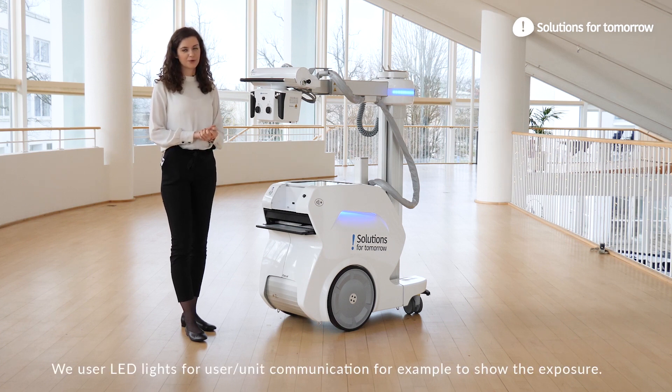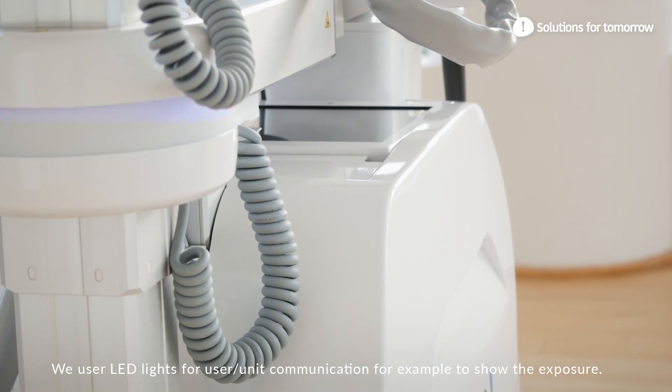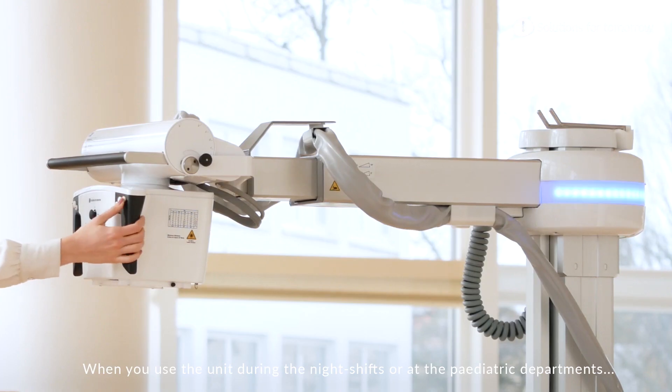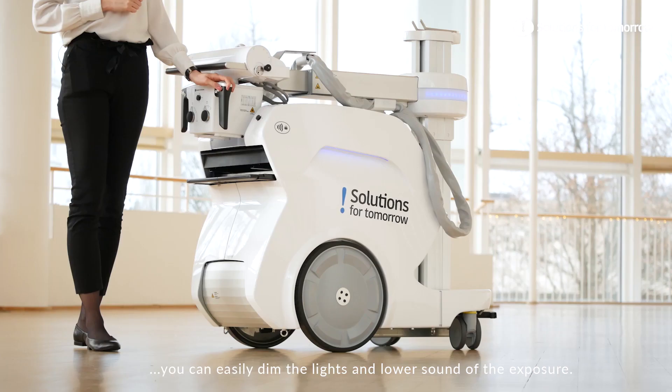LED lights are used for user-unit communication, for example to show the exposure. When using the unit during night shifts or at the pediatric department, you can easily dim the lights and lower the sound of the exposure.